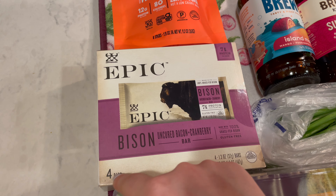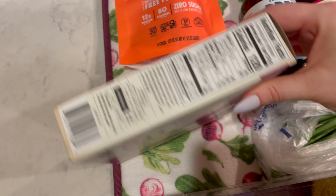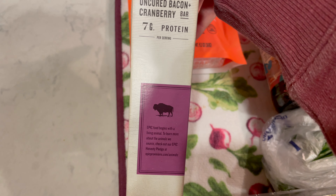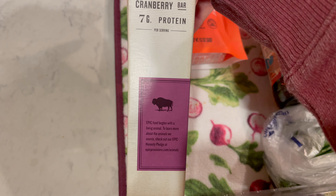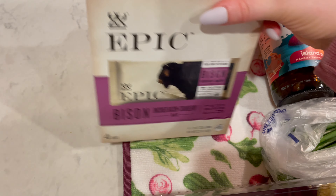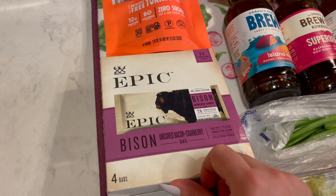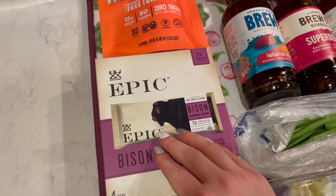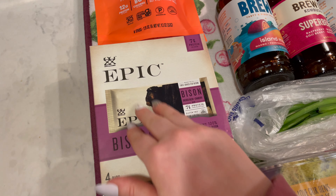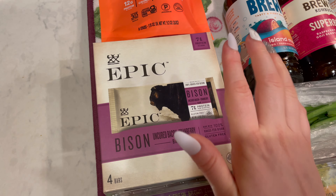There are seven grams of protein and four bars in here. It says "Epic food begins with a living animal. To learn more about the animals we source, check out our Epic Honesty Pledge at epicprovisions.com/animals." These are really good — I used to keep them in my work bag all the time when I was a flight attendant. They have a spicy sriracha chicken one and a venison one, but the bison is my favorite.